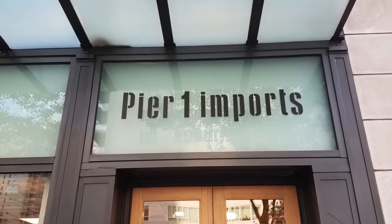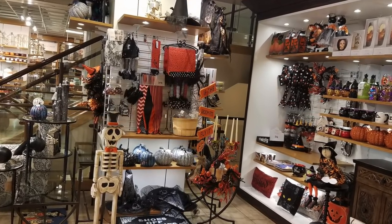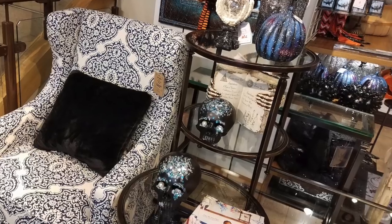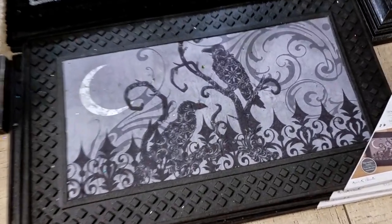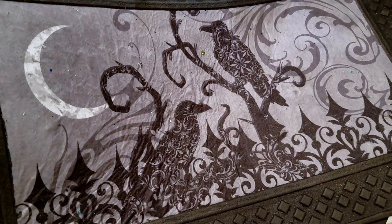At the Manhattan location of Pier One Imports, the Halloween section seemed a little on the small side but it showed promise. I was intrigued by these heavy rubber welcome mats, and even more surprised when I discovered that they light up and play music when you step on them.